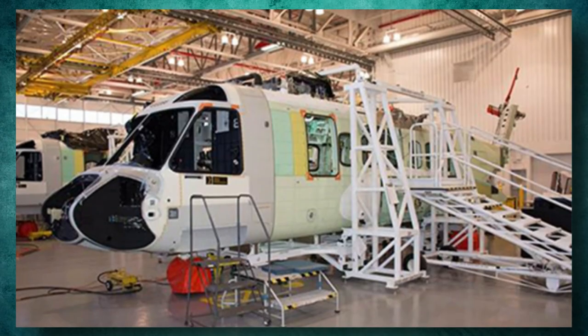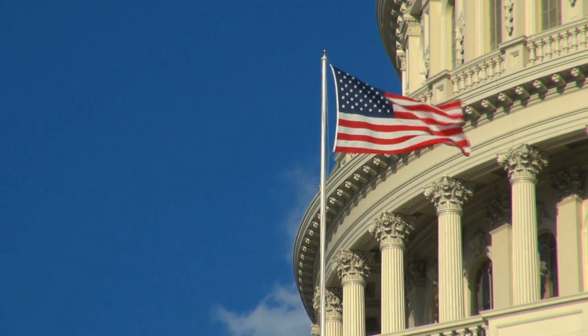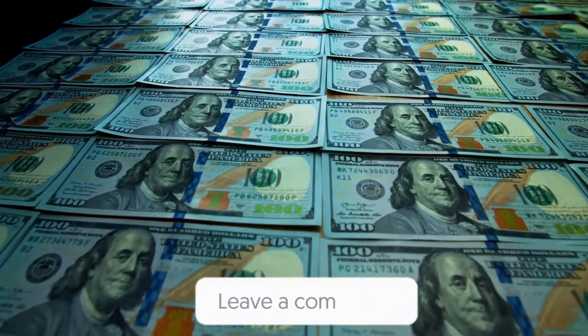The new VH-92s will soon be in view. On a related subject, we were curious if you believe that the government needs these helicopters or if they are really a waste of money. Tell us in the comments below!